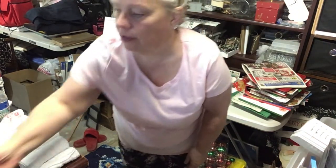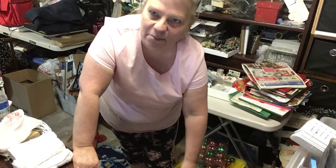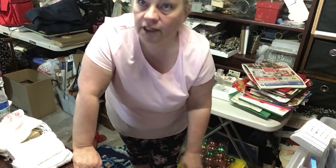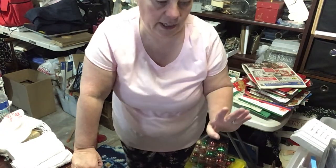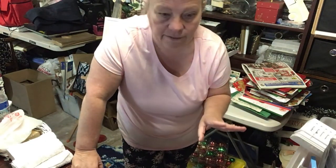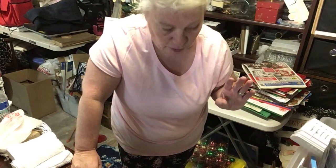Hi everybody, welcome back! We have a bigger video today — I can't put it on my lap so I'm going to have to move around. We have a storage haul kind of video. I am going to try to rearrange my mess down here. I want to clean it up, so I got some storage things that I might use to make it more efficient.